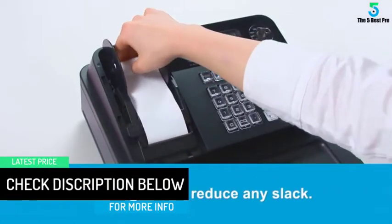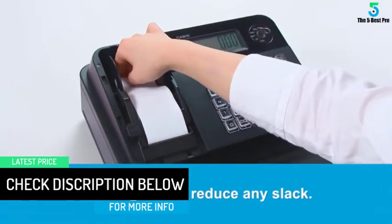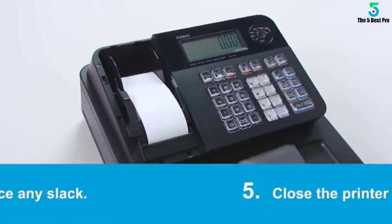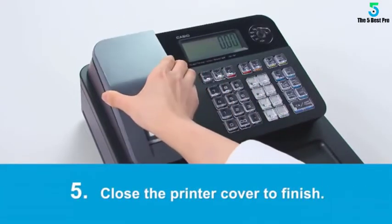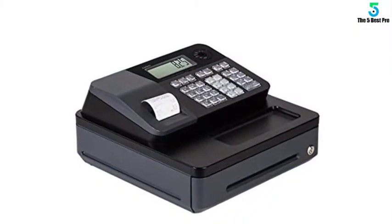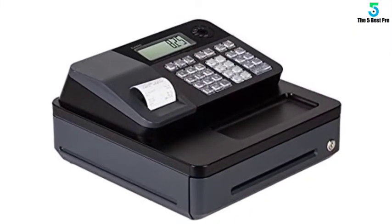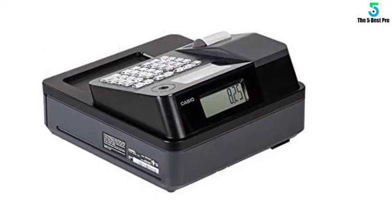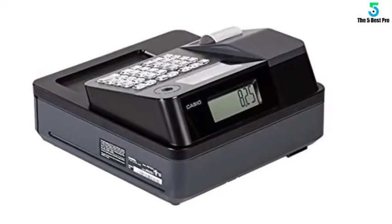The Casio PCR-T273 also calculates the change you have to return to customers. You do not need to manually figure on calculators and keep your clients waiting. It can also include the name and number of your business or store and maintains a fantastic record of all your transactions. It has a thermal printer, an LCD screen, and 8 departments of cash.